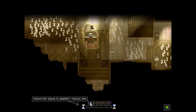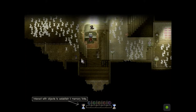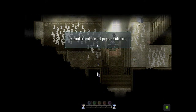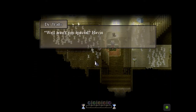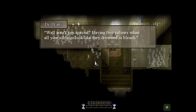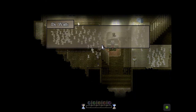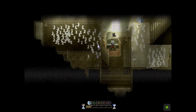What's this? Interact with objects to establish five memory links. Okay, well this looks like an object. Let's interact with it. A multicolored paper rabbit. Well aren't you special? Having two colors when all your siblings look like they drowned in bleach. You think you're really creepy? Well yes, I agree! All right, there's one.